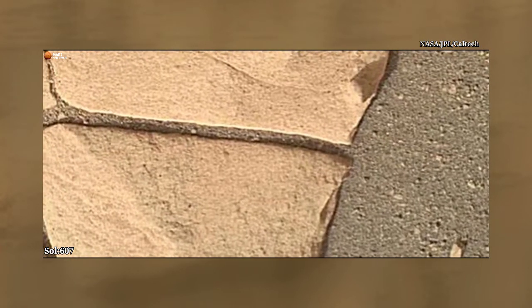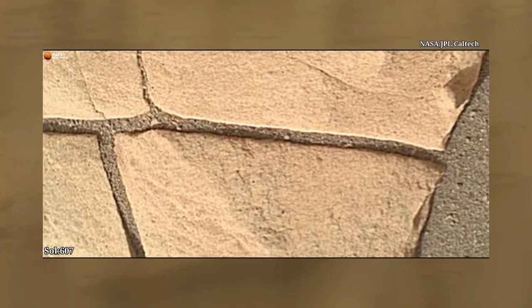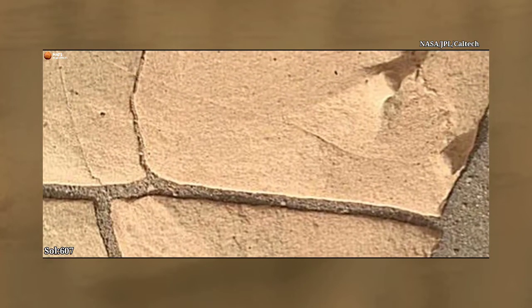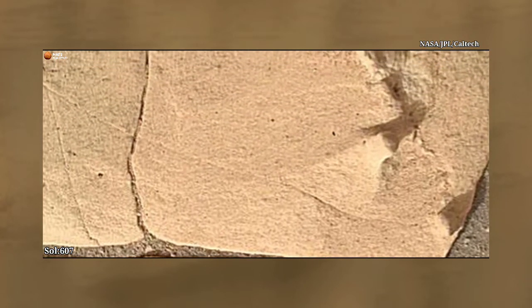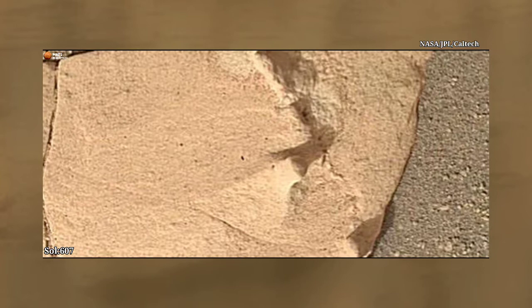Mars Perseverance Rover Sol 607 — SHERLOC Watson camera. NASA's Mars Perseverance Rover acquired this image using its SHERLOC Watson camera, located on the turret at the end of the rover's robotic arm. This image was acquired on November 4, 2022, Sol 607, at the local mean solar time.